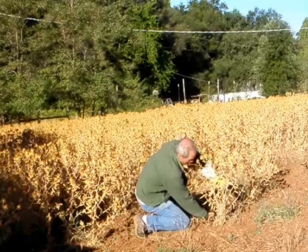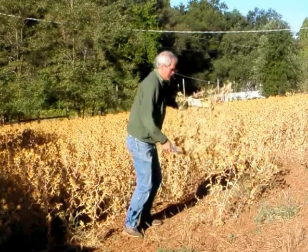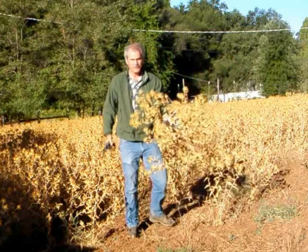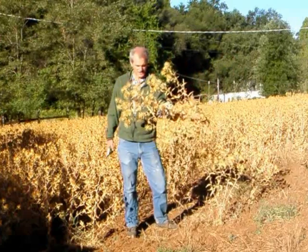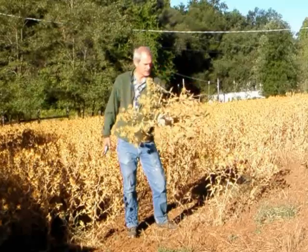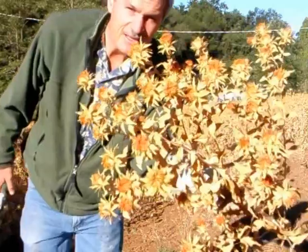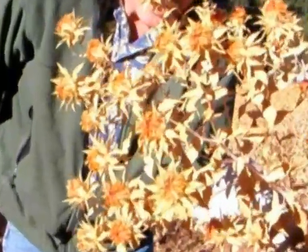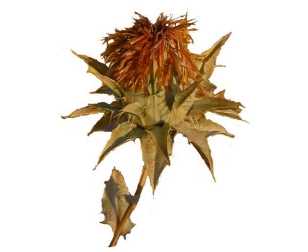Here's a safflower plant — I'll give you an idea of what this is like. It's branched with multiple heads. Protect yourself from all the thorns. You might take a look — all these little heads will have about 30 to 40 little seeds in there that are squeezed out for oil.